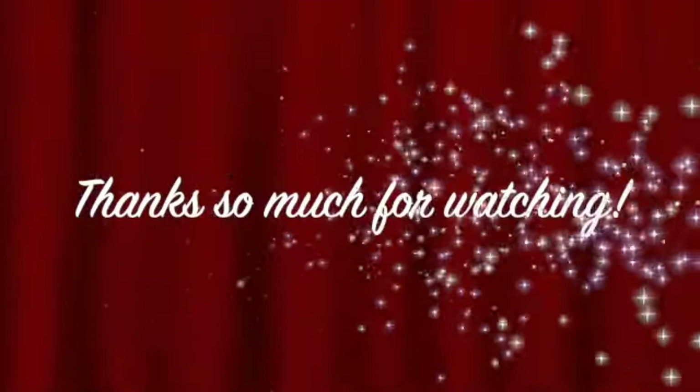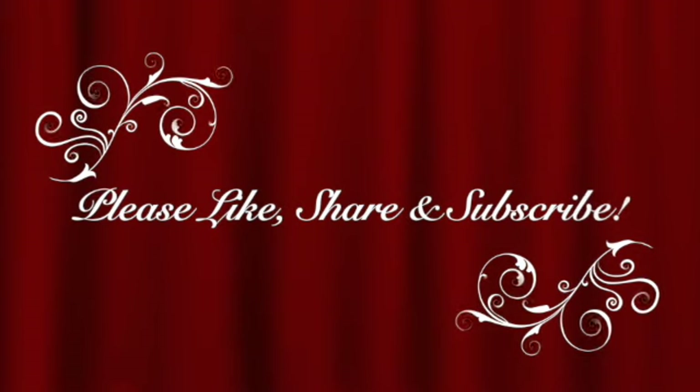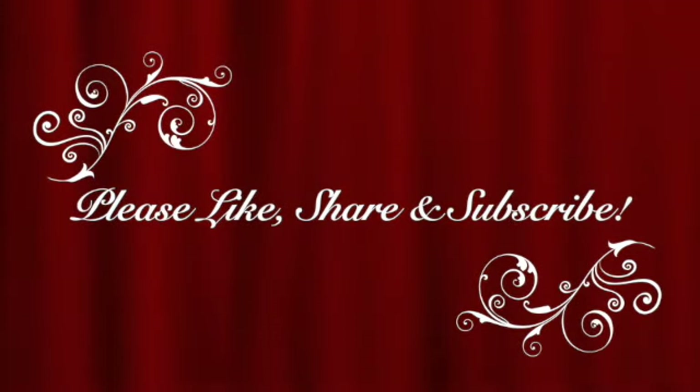Thanks so much for watching. Please like, share, and subscribe as that helps us out a great deal. And we will see you on the next one.